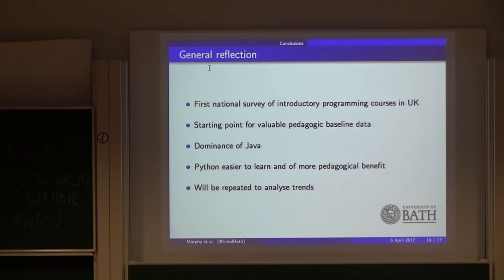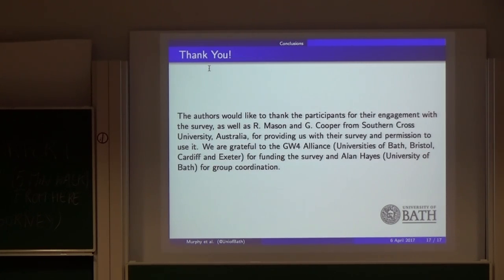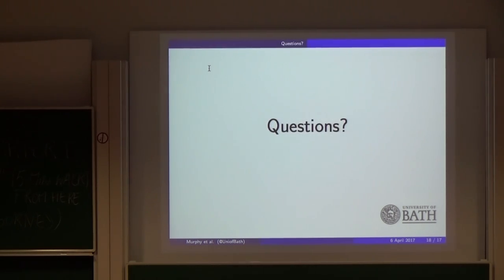From the opinions in this survey, Python seems easier for students and has more benefit to them, but it's just not being taught at the moment. The question is whether this will change. In America, a small-scale survey of the top 38 university computer science courses found that eight out of the top ten used Python, so maybe those trends will start to come into fashion in the UK. We will run this survey again to track trends. We thank our collaborators in Australia who provided the questions, and our funders, the GW4 alliance.